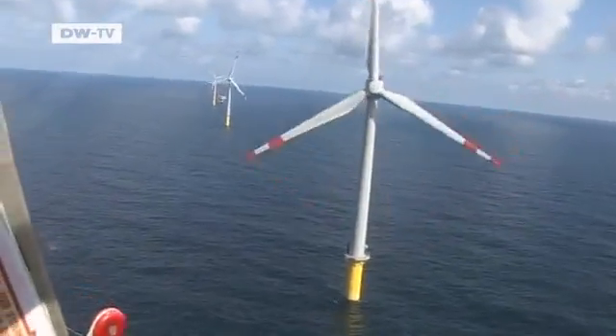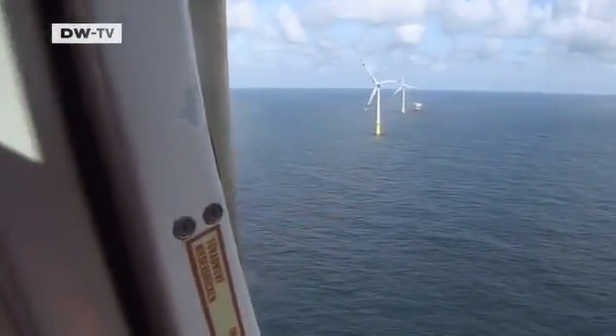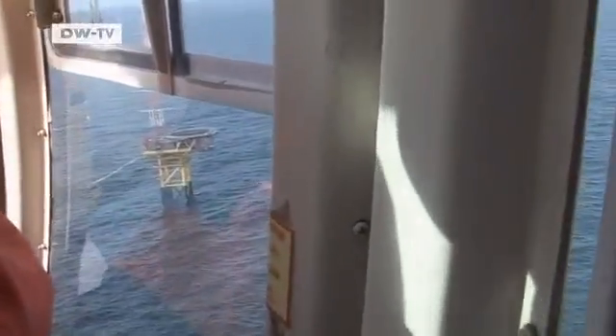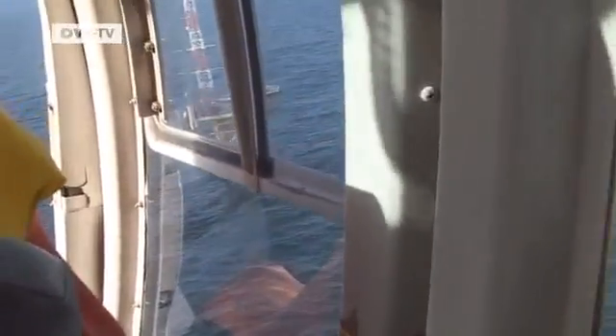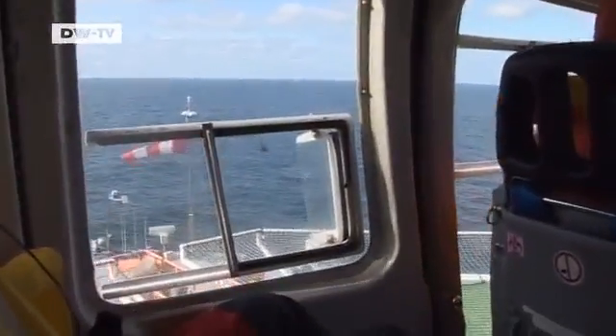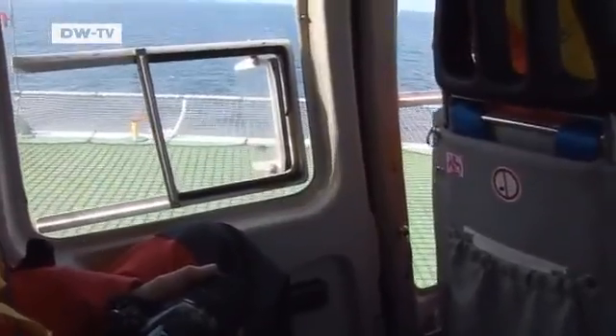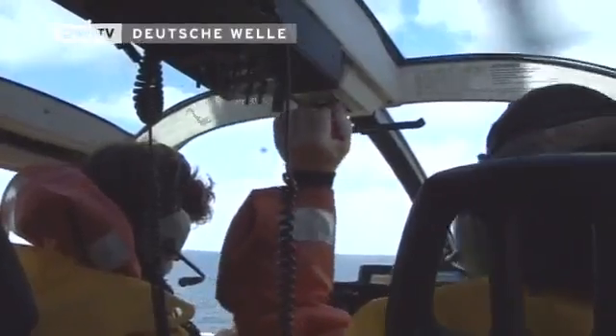We're approaching Alfa Ventus, 60 kilometres from the mainland. No other wind park worldwide has been built so far out to sea. It costs 250 million euros to build. The helicopter lands on a research platform built here years ago, long before the wind turbines were installed.